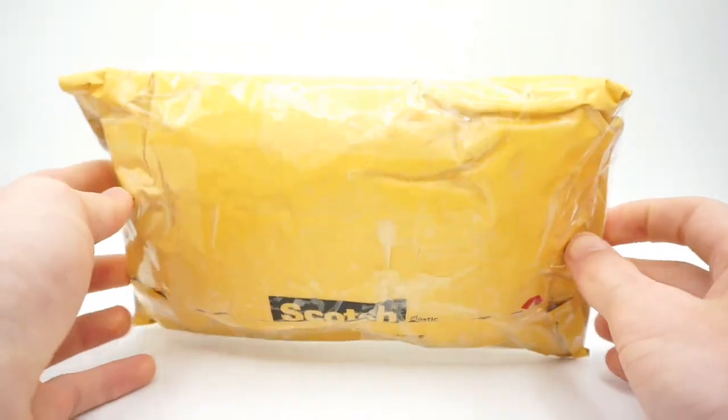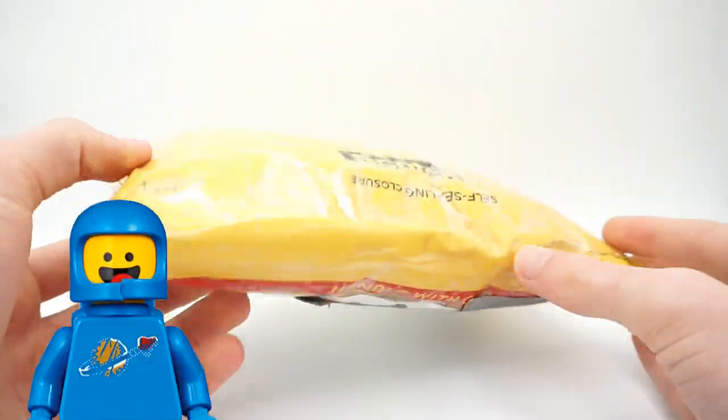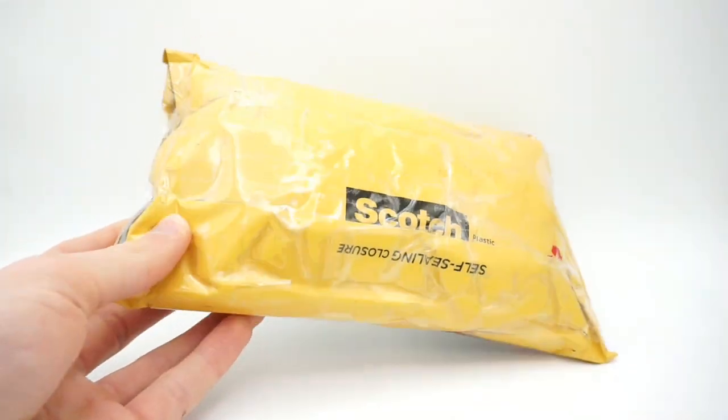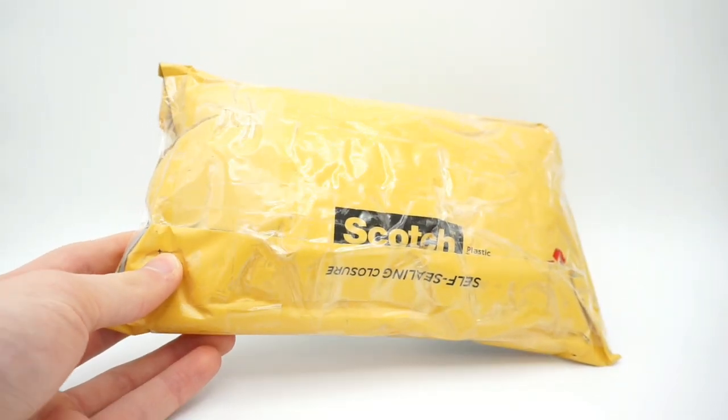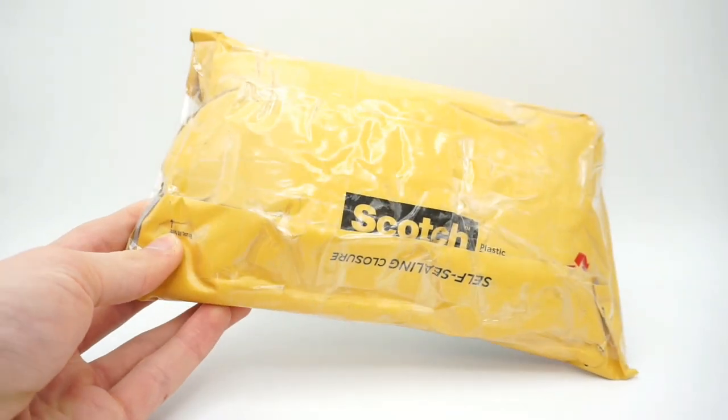So I picked it up. Here we have our package and we're gonna be opening it up to see if we can find some of Benny's lost relatives — some classic spacemen perhaps. I know there's a lot of Lego pirates, so there should be some really cool minifigures in here. So without further ado, let's go ahead and do so.